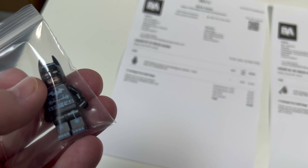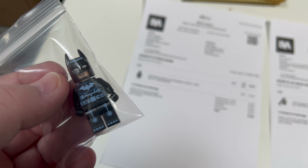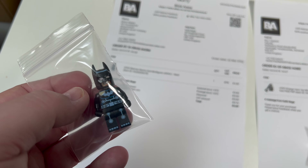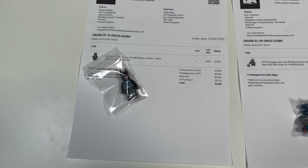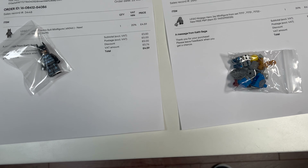I bought about a hundred of these Electro Suit Batman figures — probably a year or two back, maybe more — for about 70p each, which was a real bargain at the time. They were selling for about £7 on BrickLink, and I managed to sell about 20 of them at £7 each to someone in South Korea. The rest have just been trickling out at around £4 or so. There are only about six or seven of those left now.